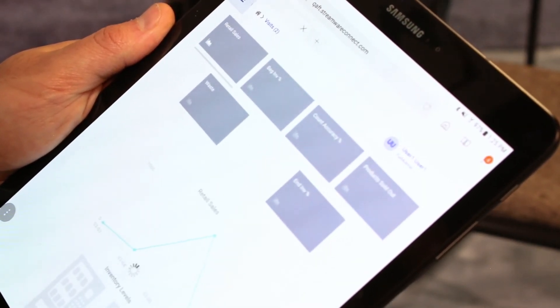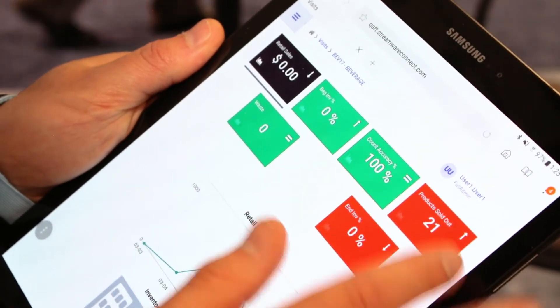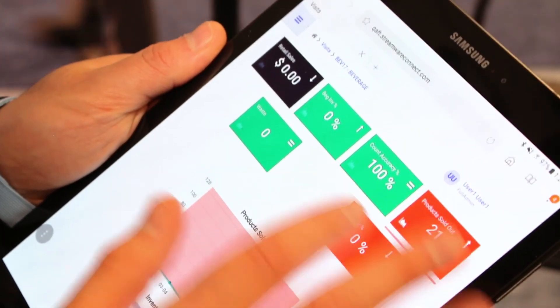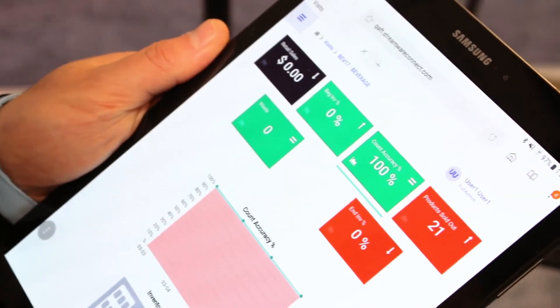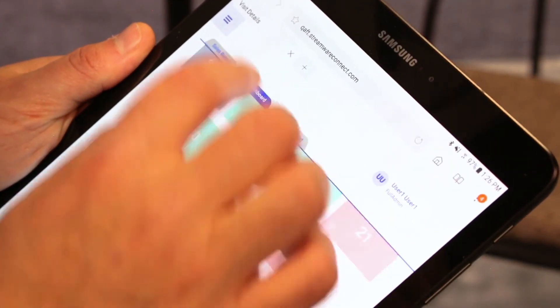I can interact with this and select a particular route or a particular week to further identify where I need to have attention. Business intelligence is a very key component of the Simplify platform, providing data insights and allowing me to make the right decisions.